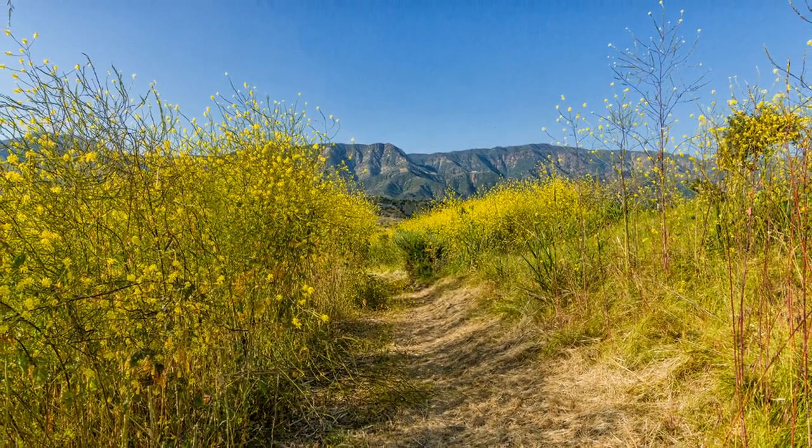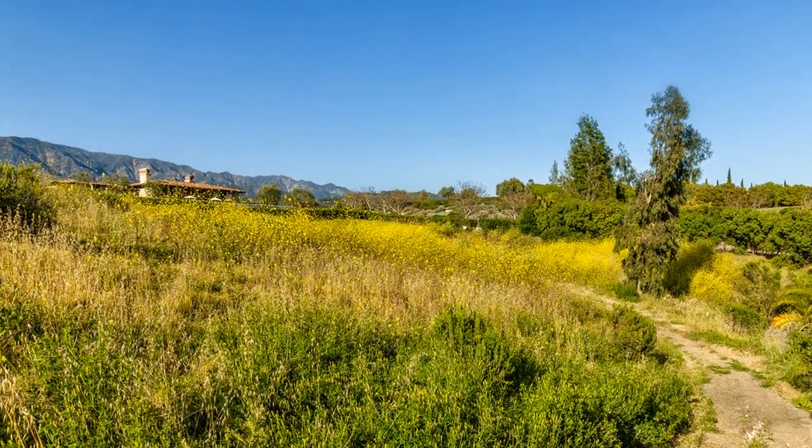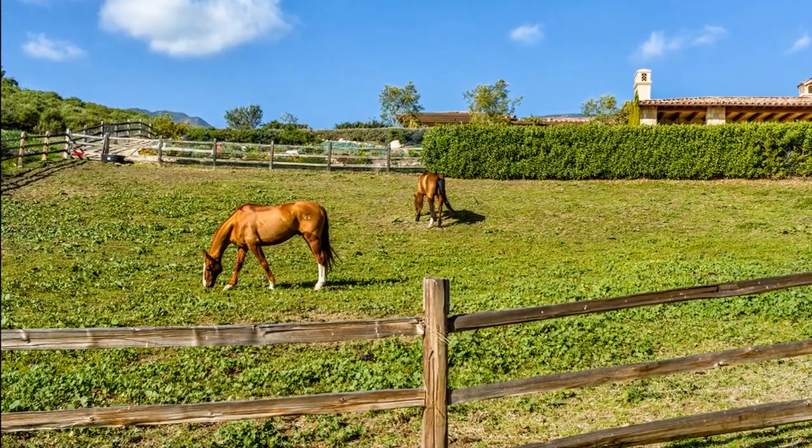At the bottom of the hill, you may see some horses in an enclosed field. Then you will cross a private road, so please stay on the trail.